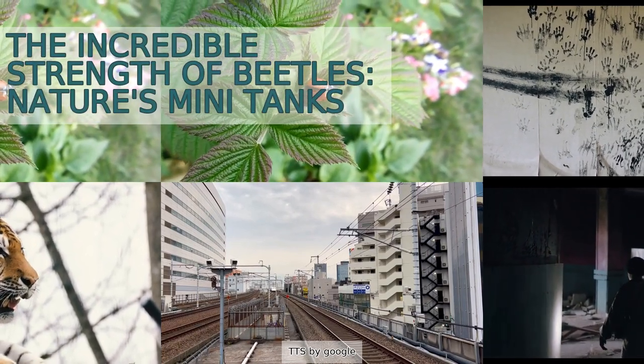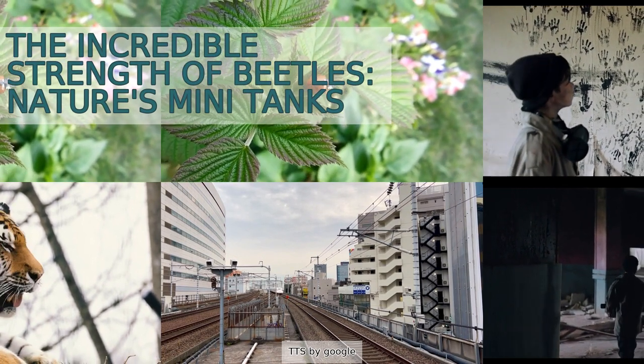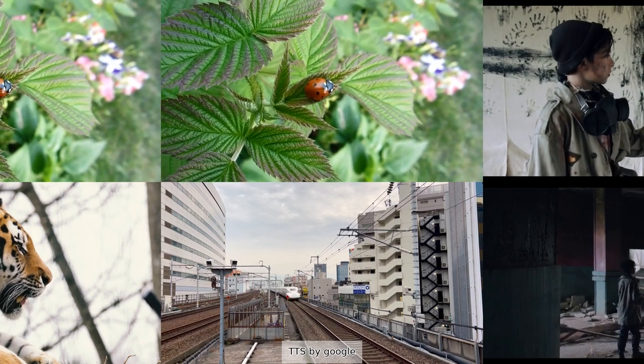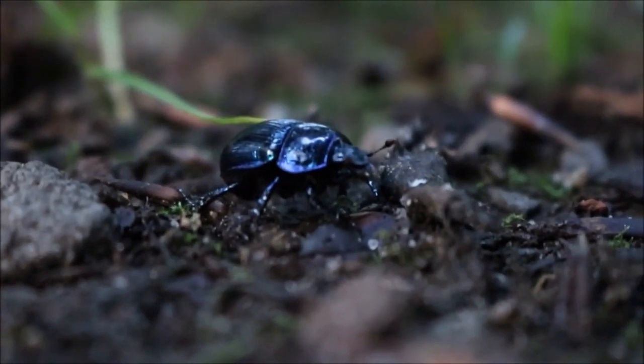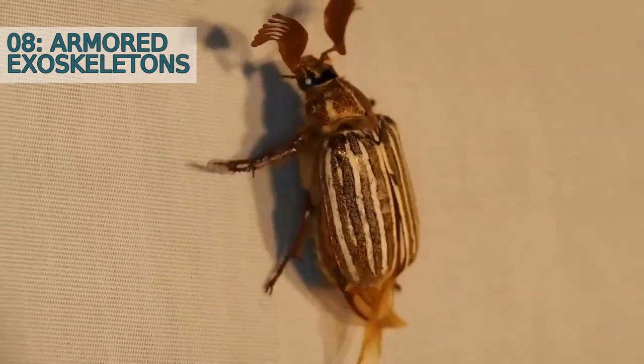The incredible strength of beetles: nature's mini tanks. From lifting heavy objects to surviving extreme conditions, beetles are like nature's mini tanks. Let's explore their amazing abilities in this list.